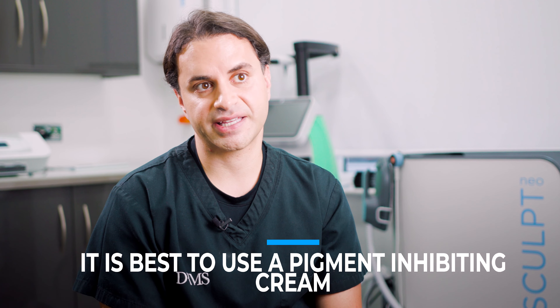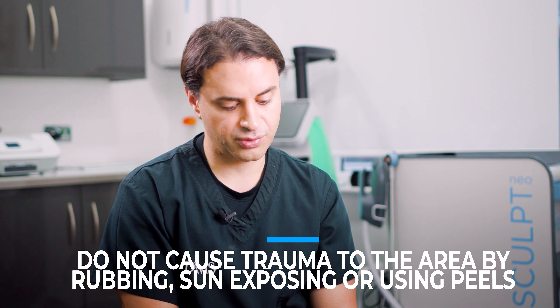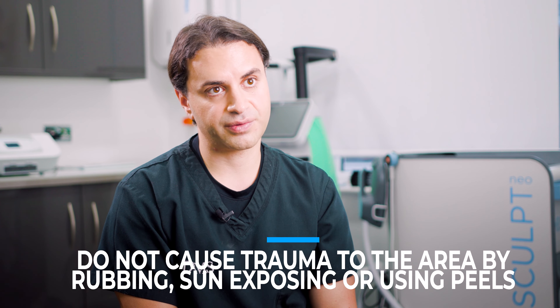As TCA Cross can cause hyperpigmentation of the treated areas, it is best to use a pigment-inhibiting cream to reduce the risk of the skin pigmenting. The treated areas will be inflamed and scabbed, so it's very important to protect those scabs — avoid trauma on the area, avoid aggressive rubbing, and prevent any sun exposure or chemical peels for at least three to four weeks. When the scabs fall off, usually after three to five days, one can resume normal activities and a normal skincare routine.